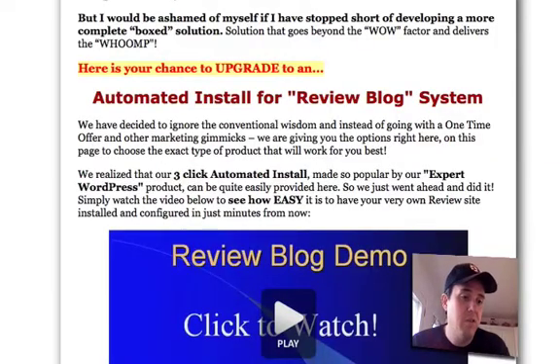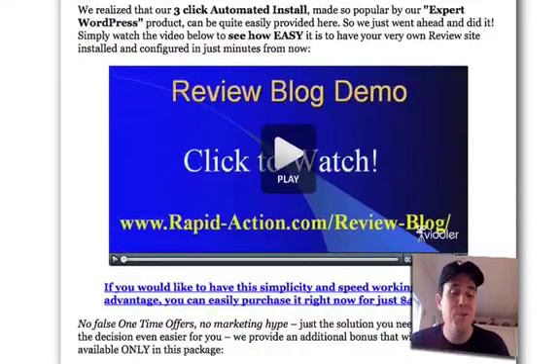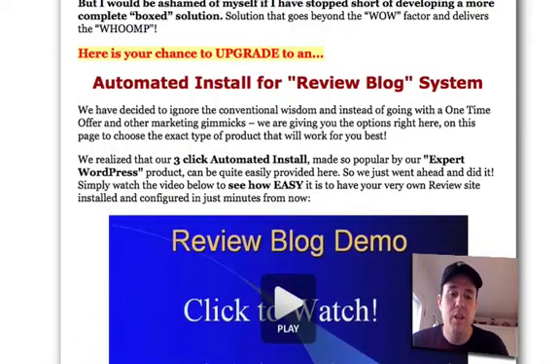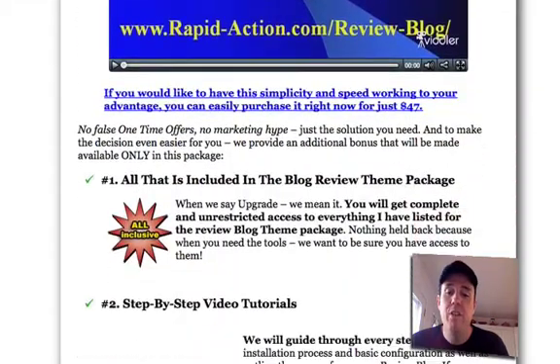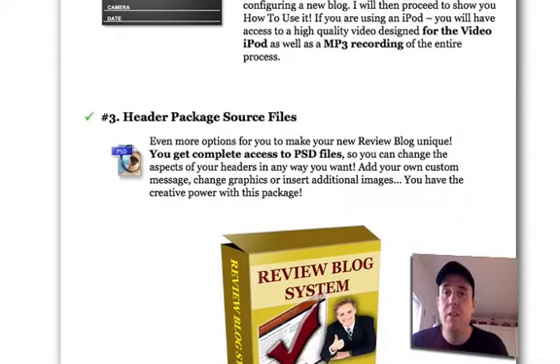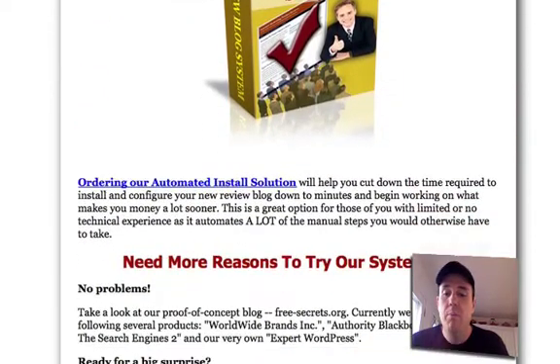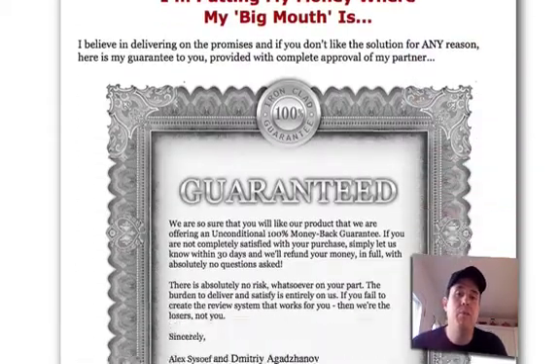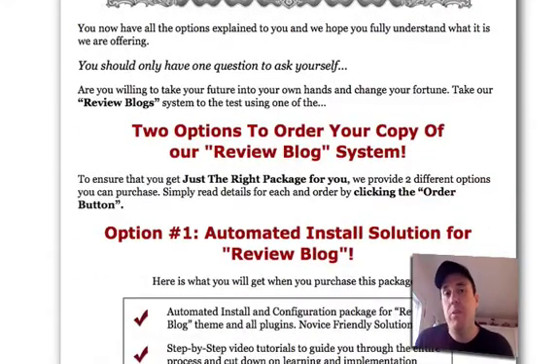Alex and Dimitri are great. I had a couple of questions when I was installing mine, and the customer support is unbelievable — I don't think Alex sleeps. So you're getting the themes, the plugin, a manual, step-by-step video tutorials which are very helpful, headers including the PSD source files so you can edit them yourself. Basically you get everything ready to go. Installation is just like any other theme — upload to your themes directory, choose it from your dashboard, done. Same thing with the review plugin: upload it to your plugin directory, activate it, and you're ready to rock and roll.